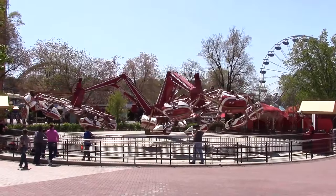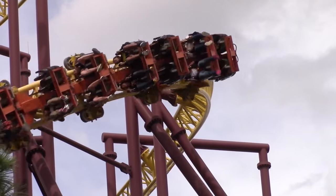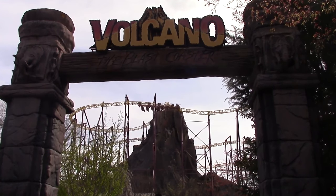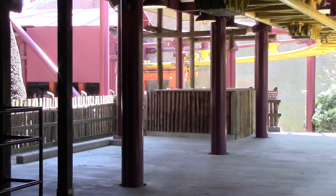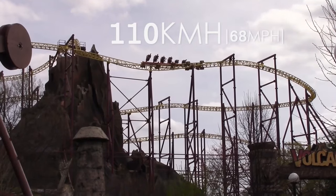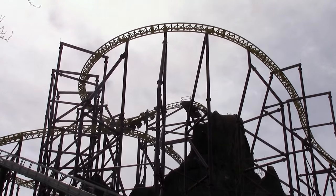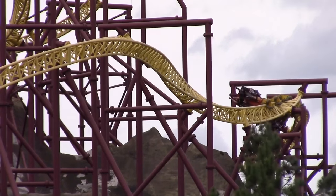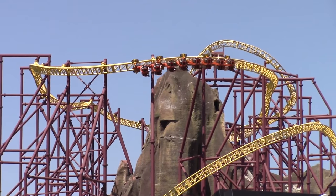A year later, Kings Dominion revitalised the former Lost World attraction. A second LIM launch coaster was constructed in and around the old mountain. The ride, named Volcano the Blast Coaster, is a suspended catapult coaster manufactured by Intamin. It features two LIM launch systems which accelerate the trains to a maximum speed of 110 km/h. Volcano is the only roller coaster to feature a rollout inversion, which at one point in time was the highest inversion on any roller coaster in the world. The ride still remains the only full circuit inverted launch coaster constructed by Intamin.